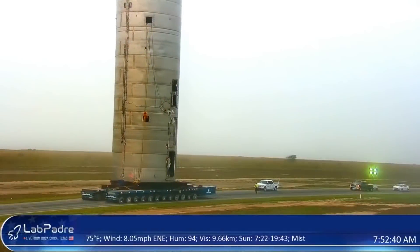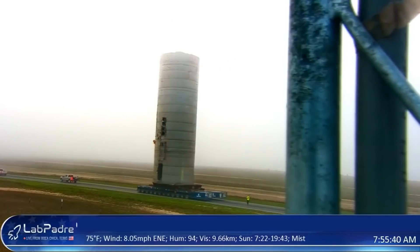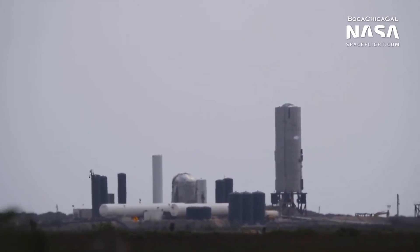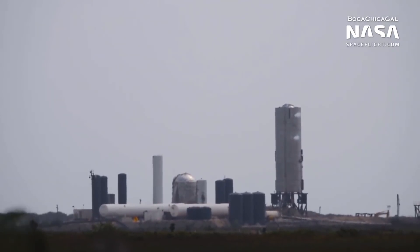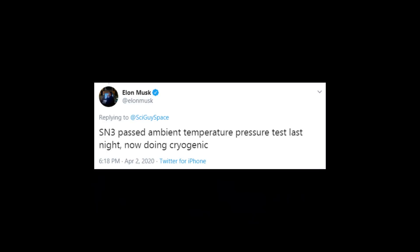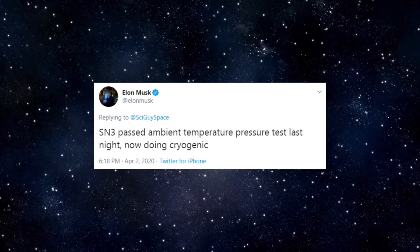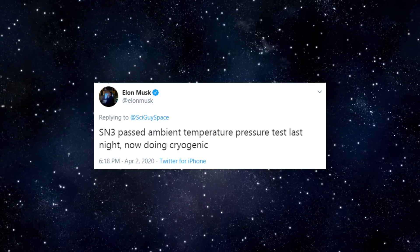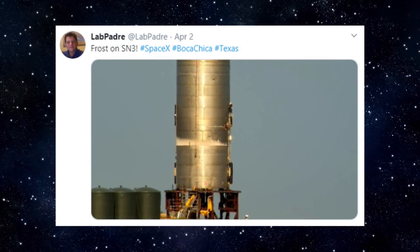To recap: SN3 was transported to the launch pad last weekend on Sunday March 29th and placed on the launch stand just a day later. SpaceX commenced ambient pressure testing a few days later in the early morning hours of April 2nd. From the livestream, ambient pressure tests looked to have gone well, and Elon later confirmed this on Twitter. With the successful completion of ambient pressure tests, the team in Boca Chica progressed towards first attempts of cryogenic testing early on Thursday evening.